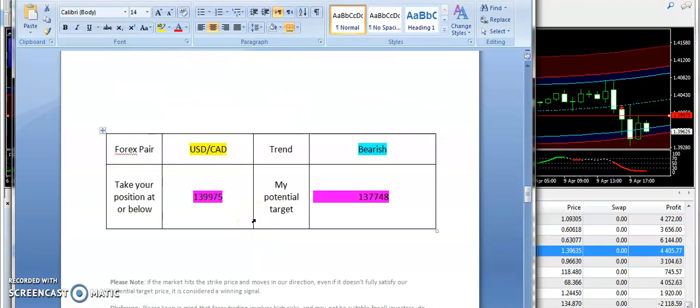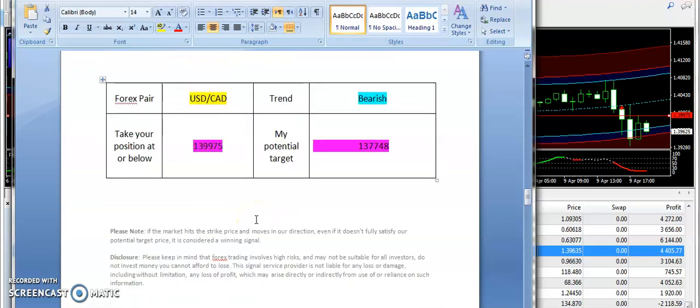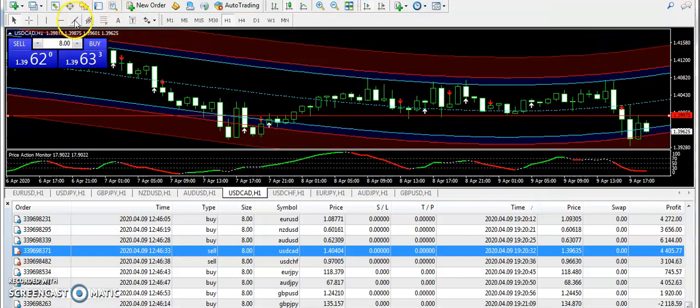Next, USD/CAD — I supplied a bearish signal. Only scalping chances were available because the momentum was low. The bearish signal was from 1.39975, with a target of 1.37748. You can see USD/CAD is already going down, so I remain bearish on this pair.